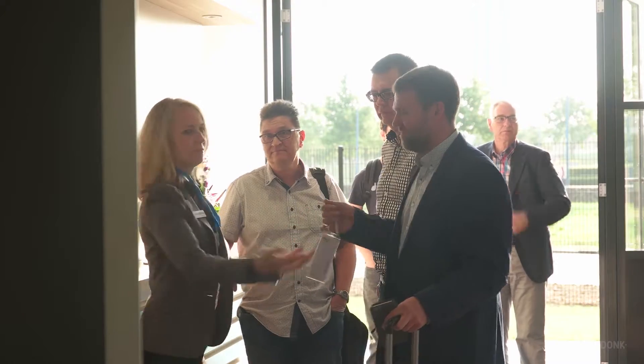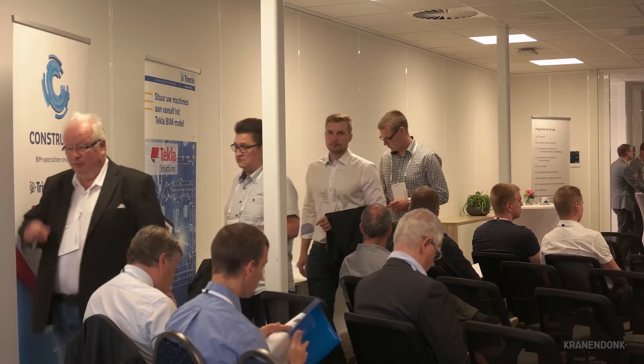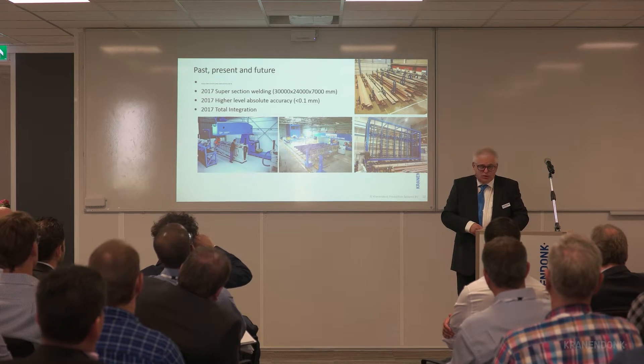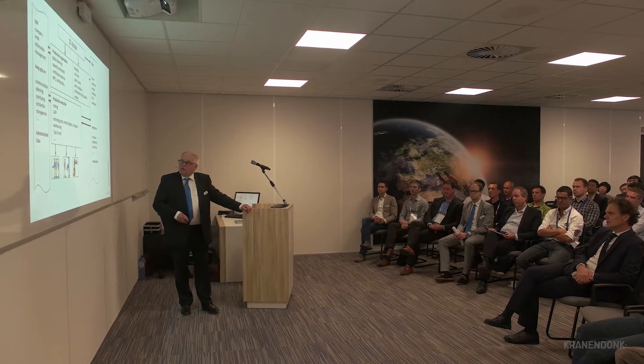It was a very stimulating day for everybody. Most impressive was that we had guests from all over the world — people from Taiwan, China, Australia, Japan, United States, and of course a lot of European friends. They were pretty unsure about whether robots are applicable for them, but today I think we convinced quite a lot of them that it's not future anymore — it's today's technology.